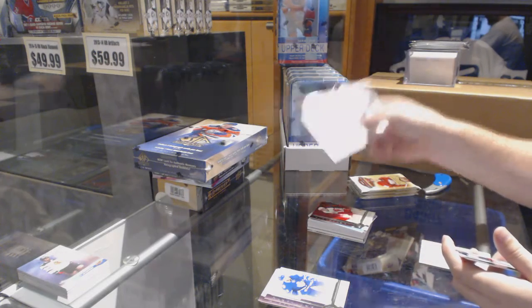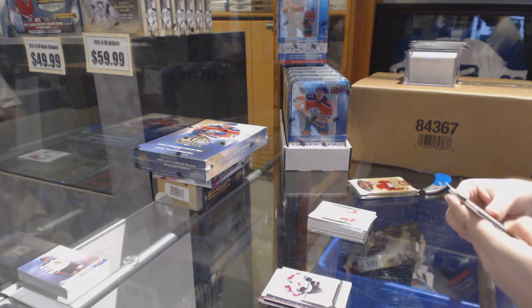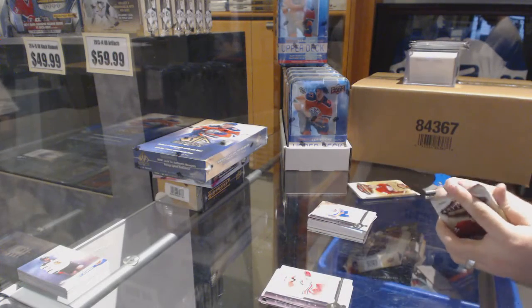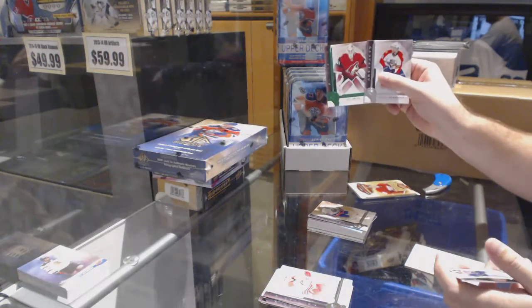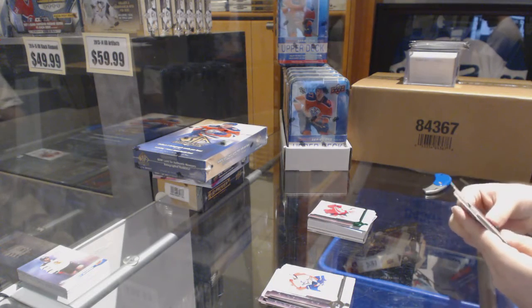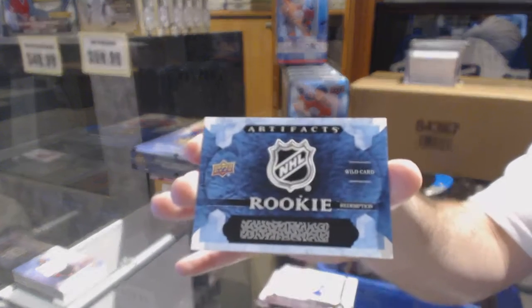McDavid! Wow! Anthony Mantha numbered to 2499. Bob Born for the Islanders numbered to 2499. Mike Smith for the Arizona Coyotes, emerald numbered to 299. And we've got a wild card — Rookie Redemption 217.